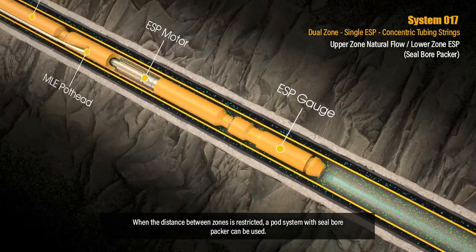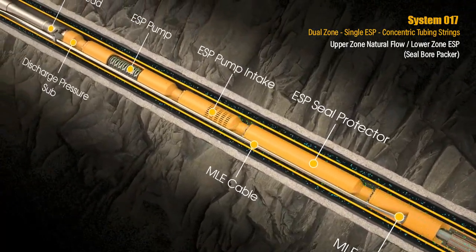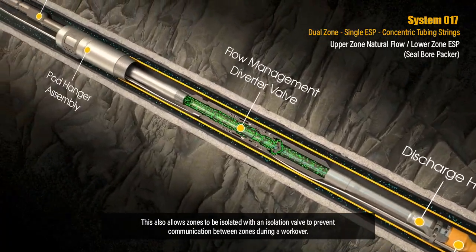When the distance between zones is restricted, a pod system with seal bore packer can be used. This also allows zones to be isolated with an isolation valve to prevent communication between zones during a workover.